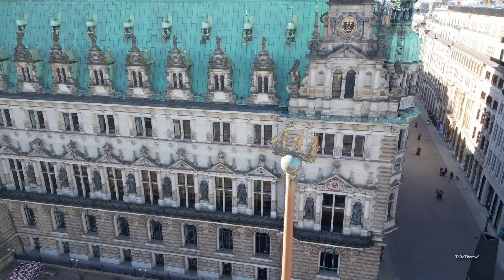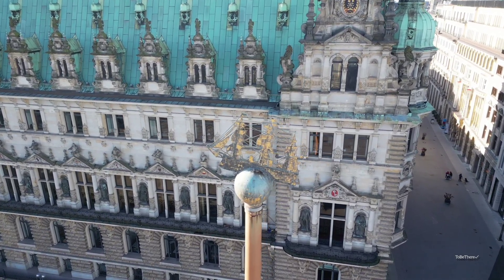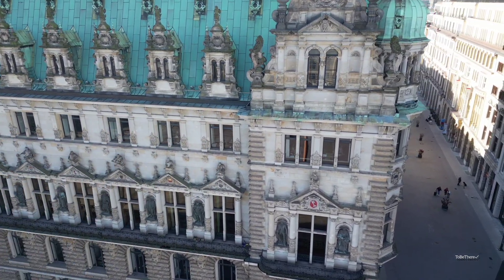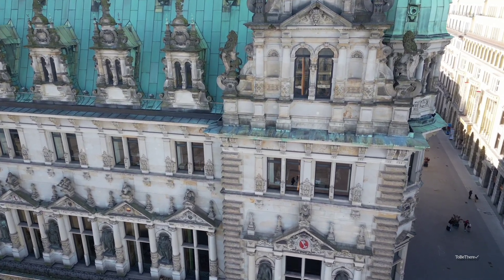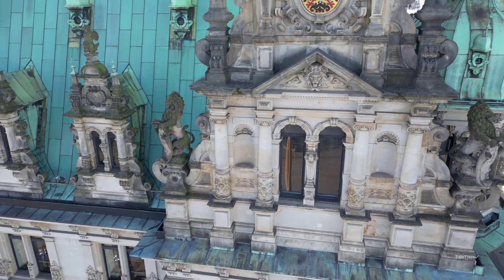More than half a century later, the people of Hamburg received their new town hall on October 26, 1897; its official opening took place during a national holiday. Dr. Lehman, as chairman of the building commission of the town hall, handed over to the mayor Dr. Versmann the key as a visible sign that the new town hall had been completed to such an extent that it could serve the purpose for which it was built.